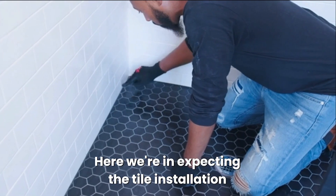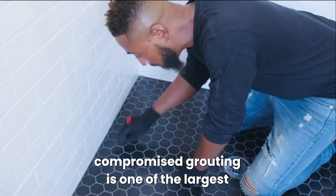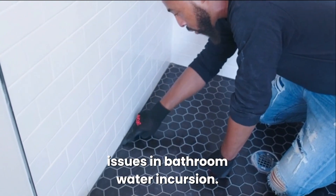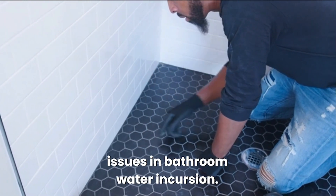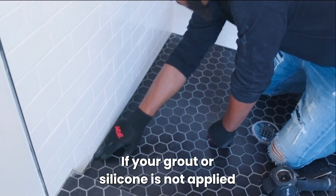Here we're inspecting the tile installation. Compromised grouting is one of the largest issues in bathroom water incursion. If your grout or silicone is not applied properly,